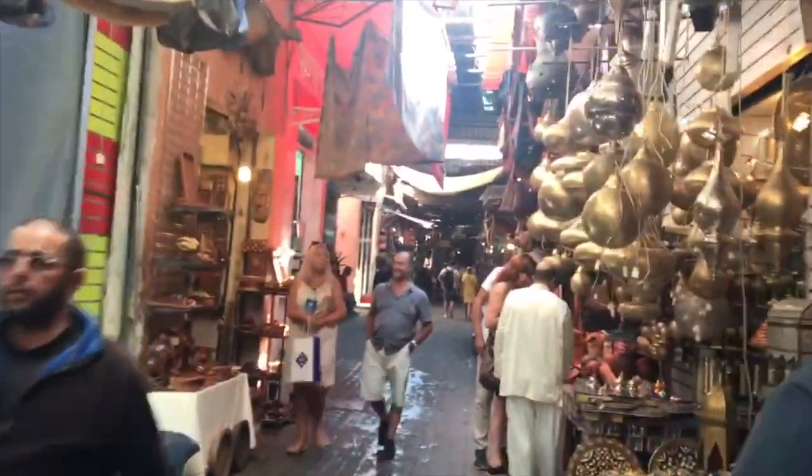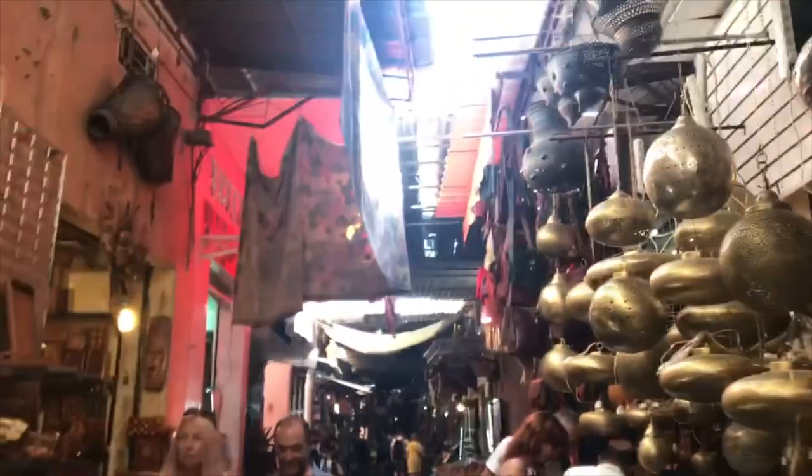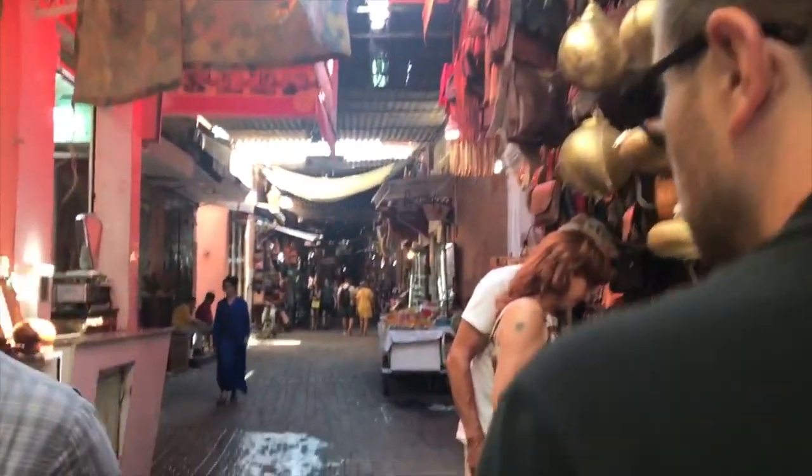I didn't film last night after dinner - we were in a rush to get back to our shuttle. But dinner at Latitude 31 was very nice. This is the souks again today, completely different from yesterday when they were celebrating the end of Ramadan. Every shop is open.